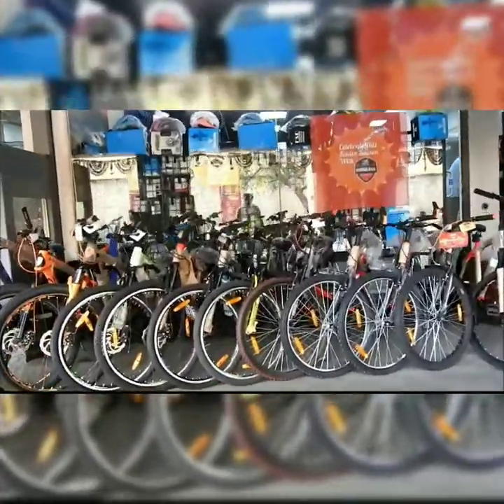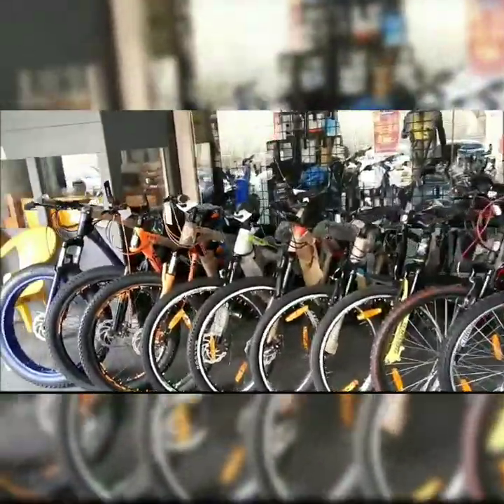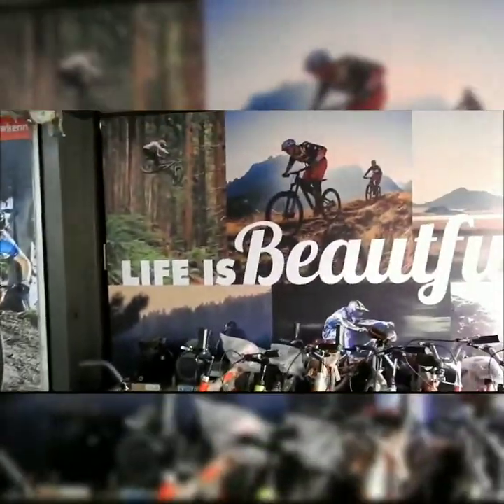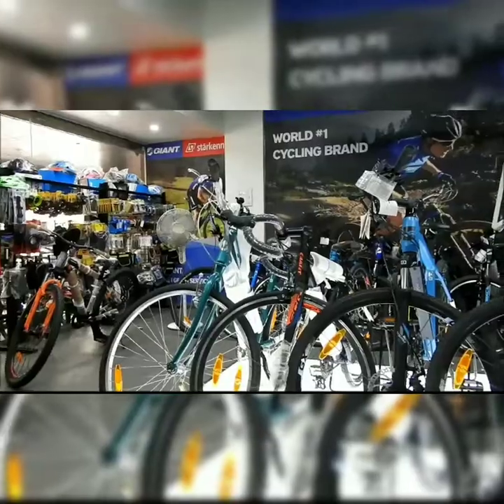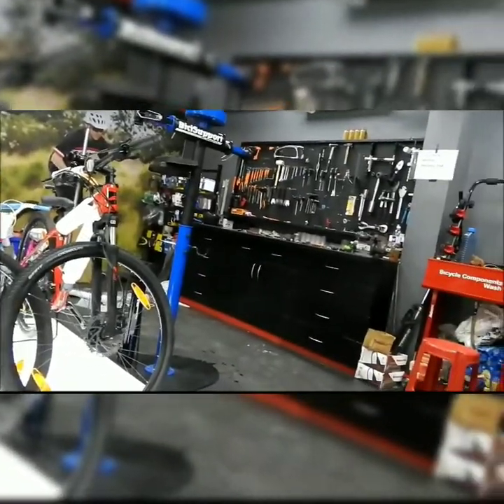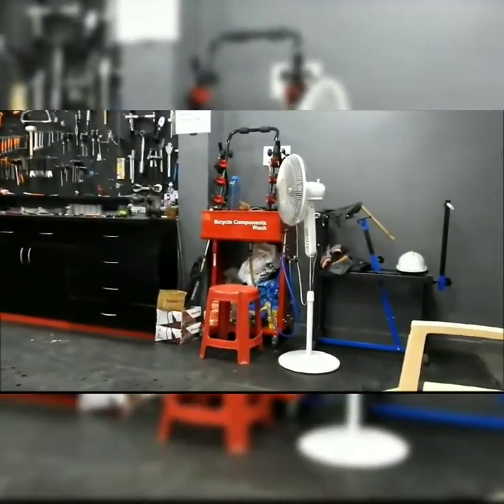Now we're going inside to see the display. There are a couple of bicycles present — I think these are Phantom. In the corner you can also see an old man's cycle. You can get a bicycle of your own choice here. These are the premium ones, price ranging from 35 to 40.